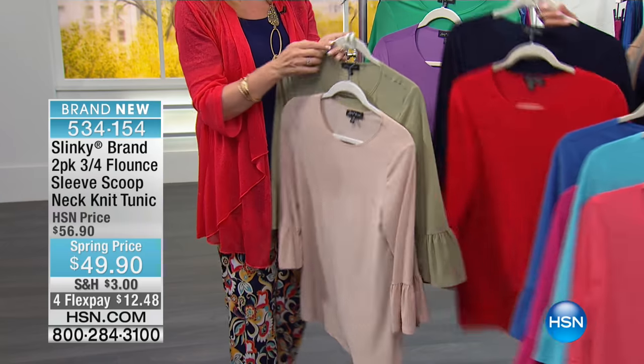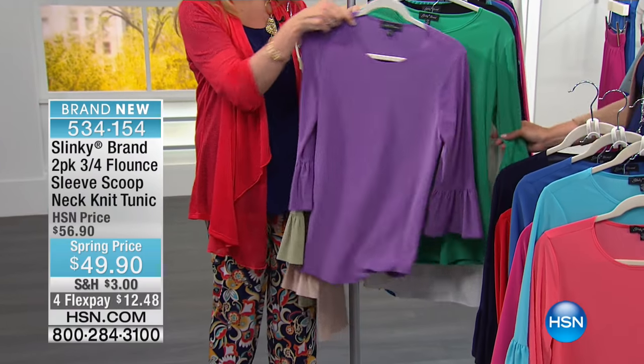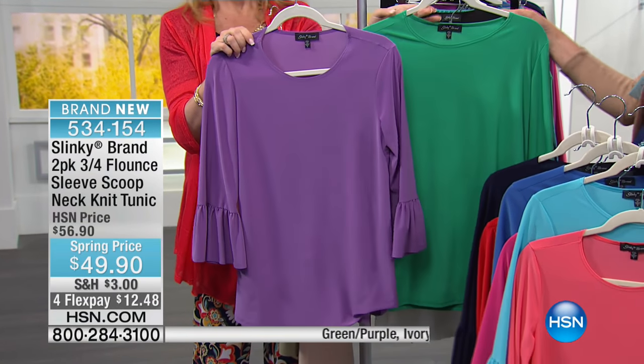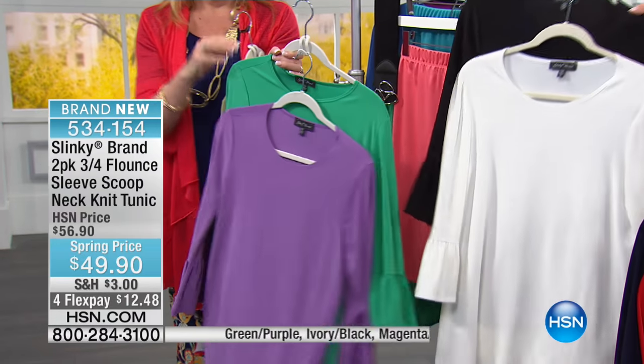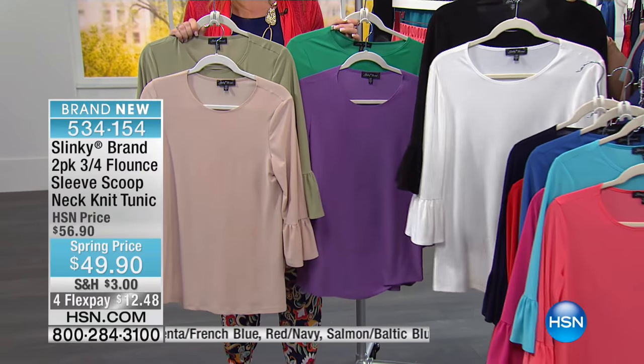Then we have your navy and red — of course you're familiar with that. And this is fun — I'm feeling purple this year. Green and purple, and that's a really pretty green — gorgeous. And then of course the last option: this is an ivory and black. The other combos of white and black have been a true white and black, but this is an ivory and black combo.